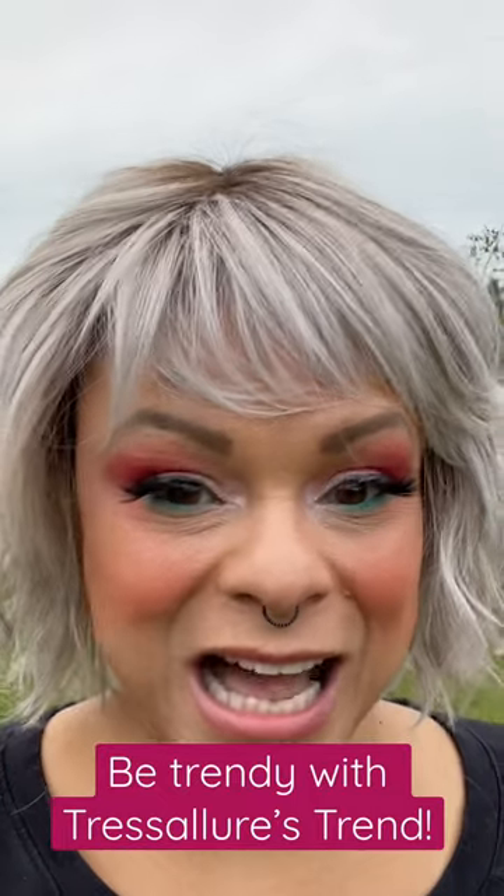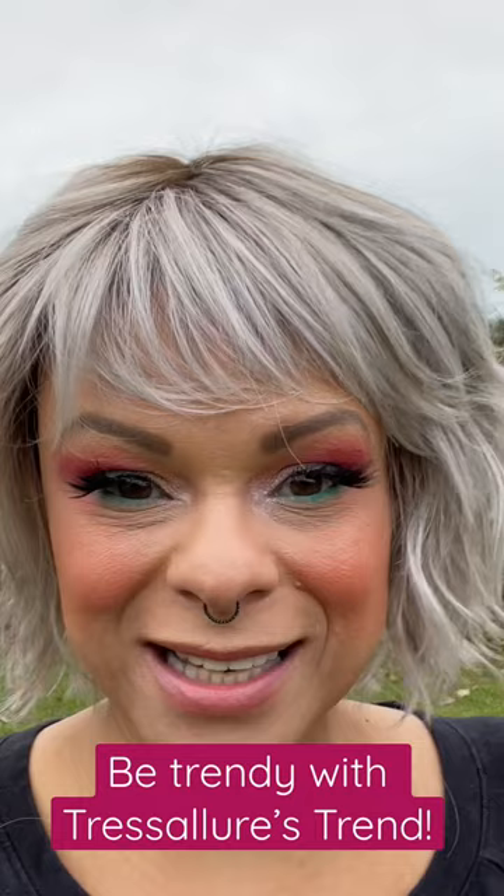Hi everybody! I just wanted to show you this wig because if you wanted to do something trendy and cute and fun, this is a new wig by Tressa Lore.